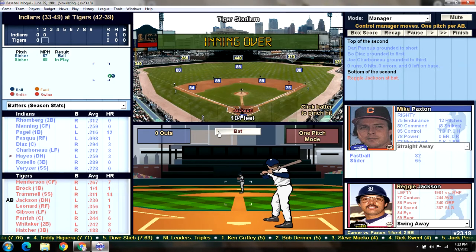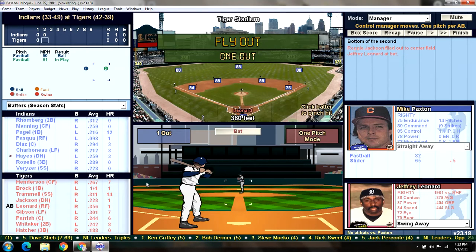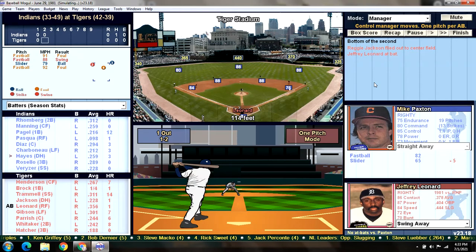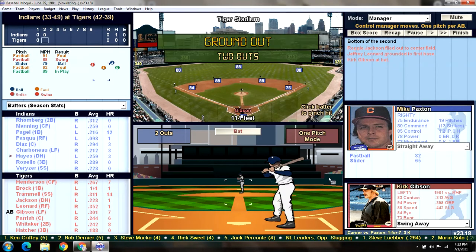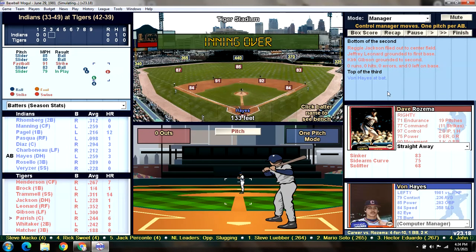Here is Reggie Jackson, giving him a chance to bat in the cleanup spot today. He flies out to center field — Manning makes the catch, one down. Jeffrey Leonard, who had two hits yesterday, grounds it to first. Pagel makes the play for the second out. Gibson hits a ground ball up the middle, stabbed by second baseman Romberg for the third out. We go to the top of the third, no score.